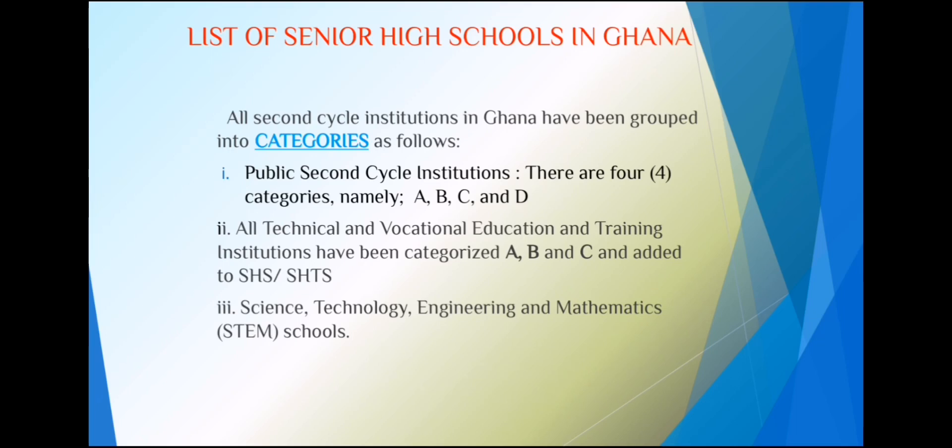All technical and vocational education and training institutions have been grouped into categories A, B, and C and added to the senior high and senior high technical schools. We also have the Science, Technology, Engineering, and Mathematics schools — the STEM schools. So the public second cycle institutions we have are: senior high schools, senior high technical schools, and STEM schools.